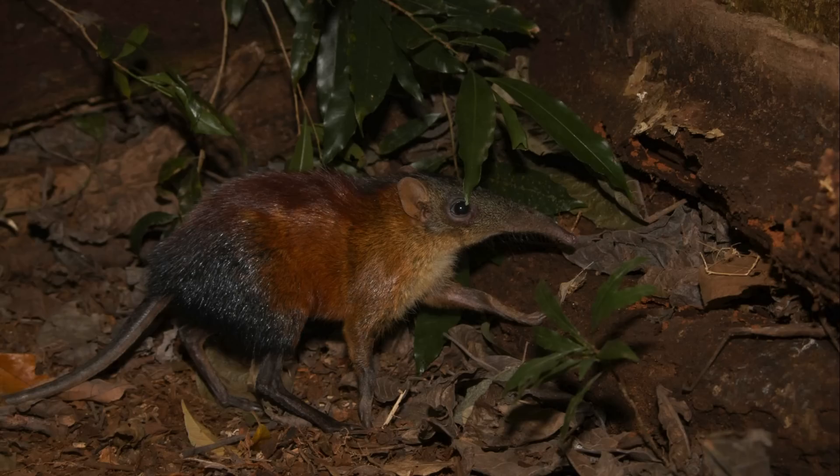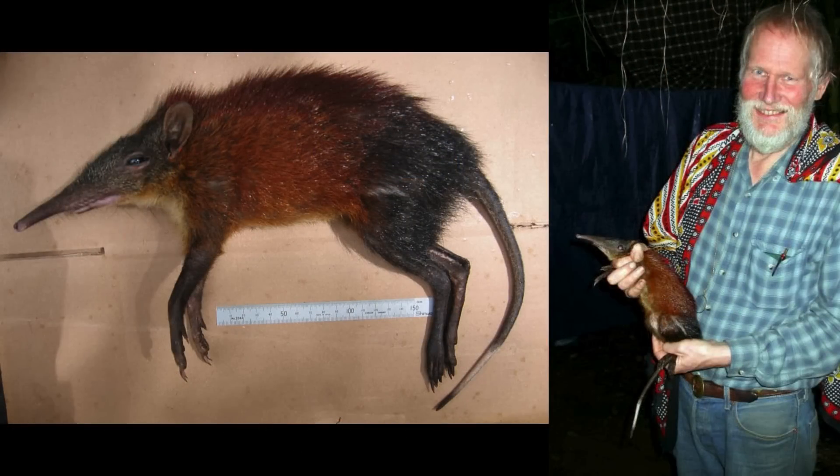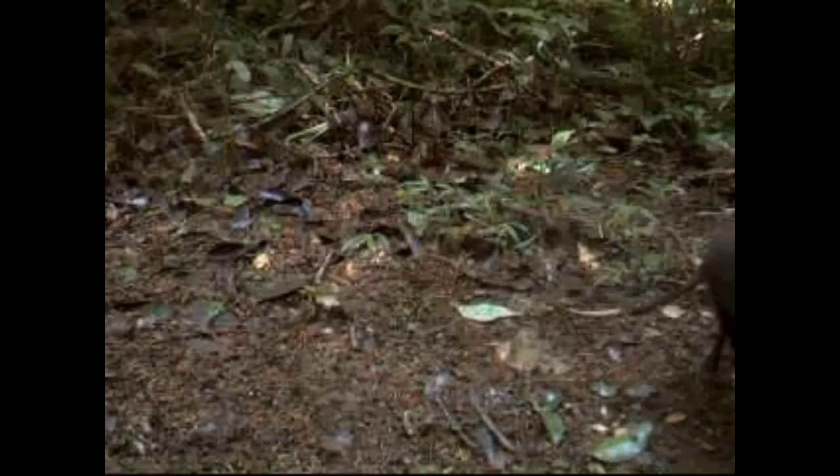The gray-faced sengi looked quite different from all other species of elephant shrew. And when scientists finally managed to capture one in 2006, they were surprised that it was also the largest species of elephant shrew in the world. In 2007, nearly 400 kilometers away, the gray-faced sengi was caught on video for the first time, again using a camera trap. There are believed to be between 15,000 and 24,000 of these shrews in the wild today.